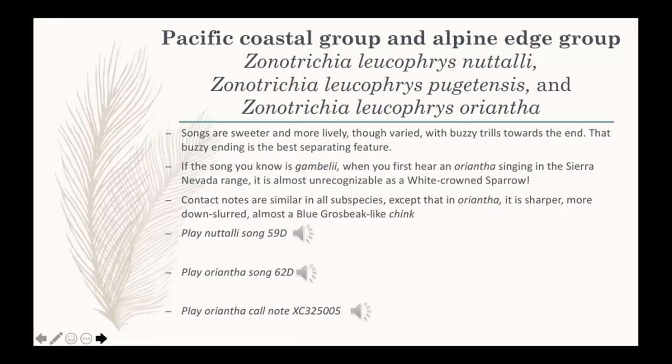The Oriantha call note — a more Blue Grosbeak-like 'chink' — doesn't come across that well in brief recordings, but it's something to keep your ears open for, keeping in mind the variation.